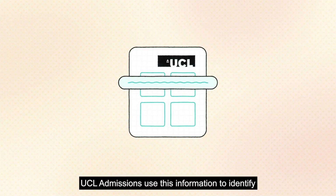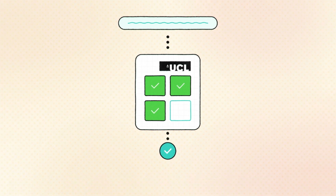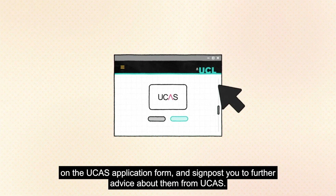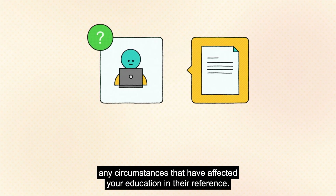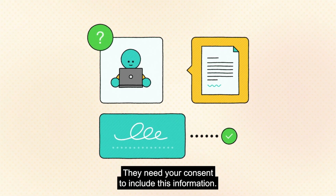UCL admissions uses this information to identify our non-academic eligibility criteria. On our website we provide guidance about how these questions appear on the UCAS application form and signpost you to further advice about them from UCAS. You should also consider asking your UCAS referee to mention any circumstances that have affected your education in their reference — they need your consent to include this information.